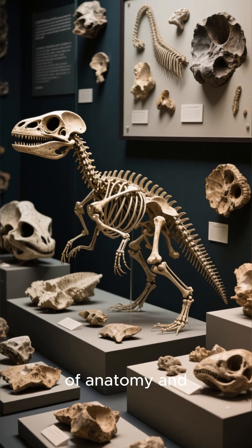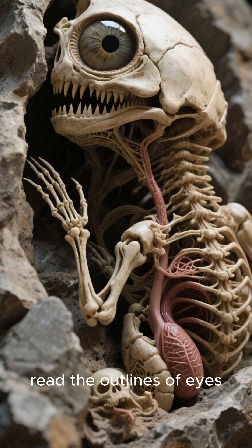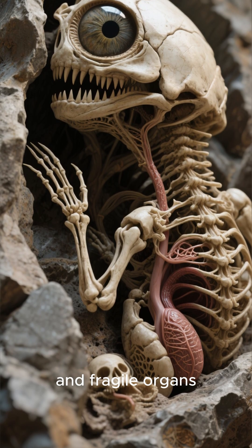The result is a fossil snapshot — an extraordinary preservation of anatomy and sometimes even behavior. In these rocks, we can read the outlines of eyes, feeding appendages, and fragile organs.